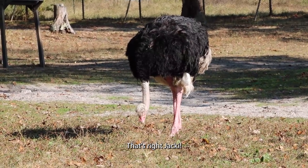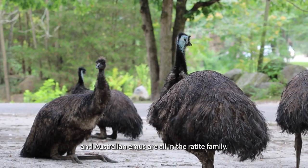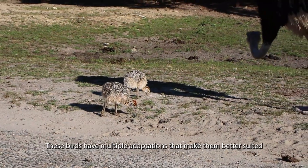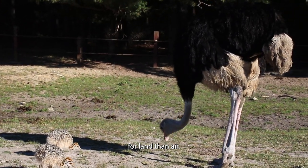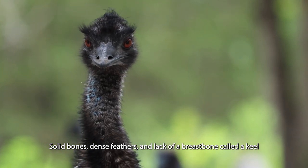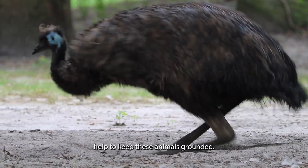That's right Jackie. African ostriches, South American rheas, and Australian emus are all in the ratite family. These birds have multiple adaptations that make them better suited for land than air: solid bones, dense feathers, and lack of a breastbone called a keel help to keep these animals grounded.